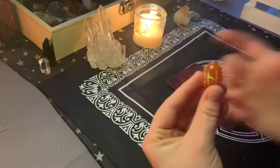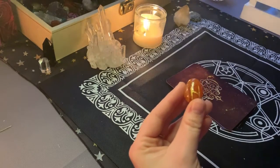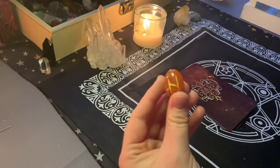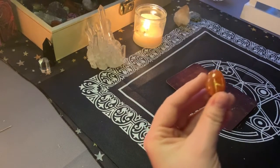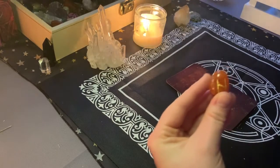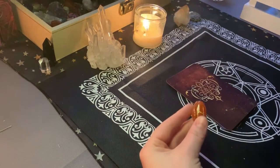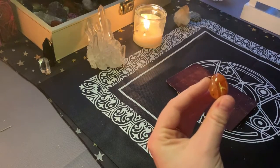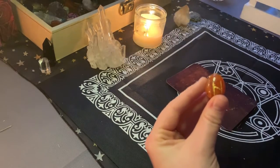Your rune is disruption. This means that anything that you might be going through that is perceived as a challenge, or if there's a loss that happens — whether it be a relationship, a job, or a transition or a change — something that might feel a little bit heavy this year is actually going to be really contributing to your growth. So keep that in mind when you go through these changes: the obstacles will actually be leading you to your greater purpose and your higher self.